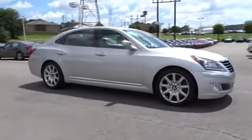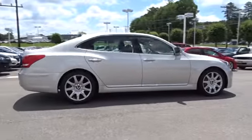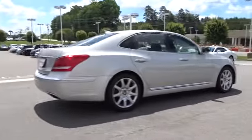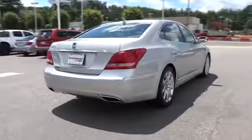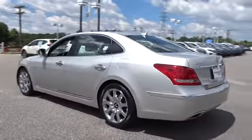The 2012 Hyundai Equus. Hyundai's premium luxury sedan, the Equus, promises to deliver the ultimate driving experience with an award-winning 385-horsepower V8 engine and a refined 6-speed transmission.